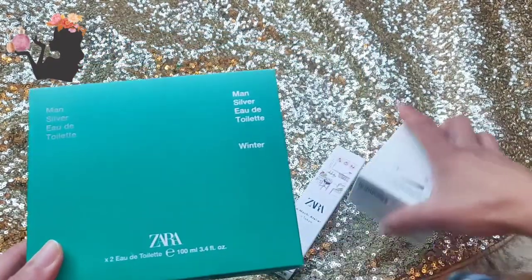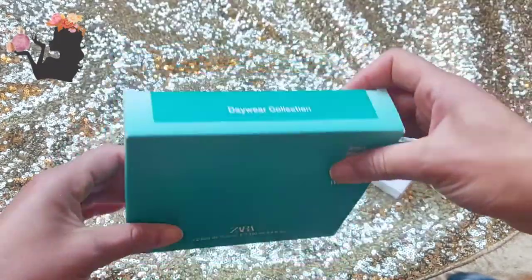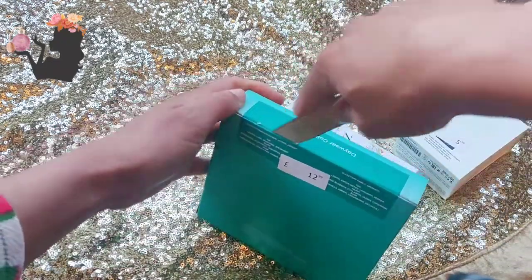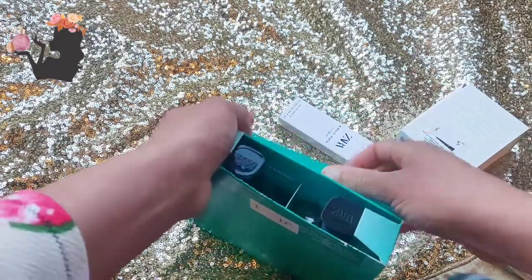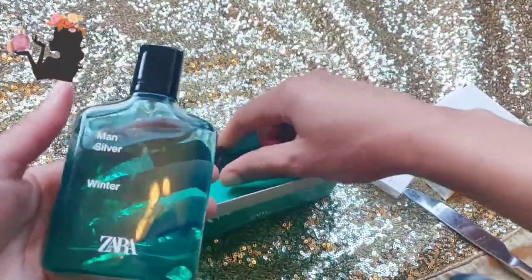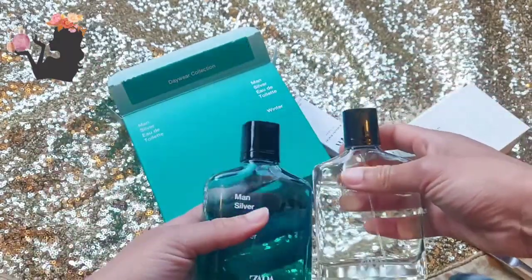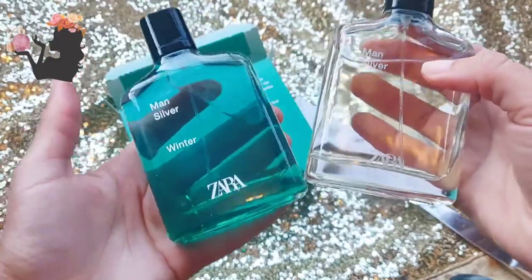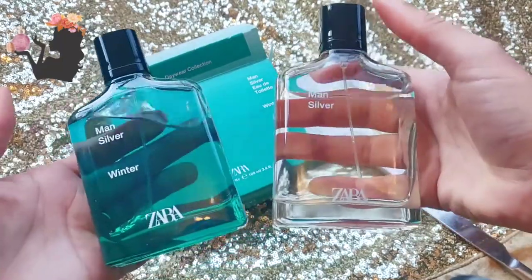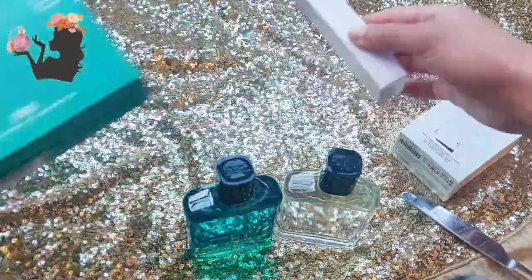We're going to start with Man Silver because this is what got me onto the Zara website. First of all, really good price and really good postage and packaging — I got this within a couple of days of ordering, so I was very impressed by that. Oh, it's a very nice box. This does look very swish — you've got Man Silver and Man Silver Winter, which look really good for the amount that you're getting.